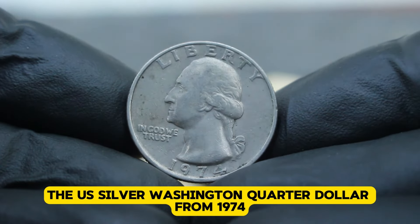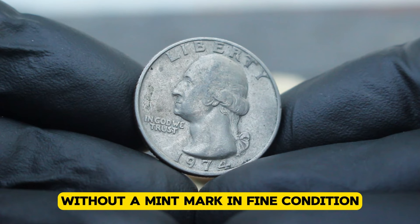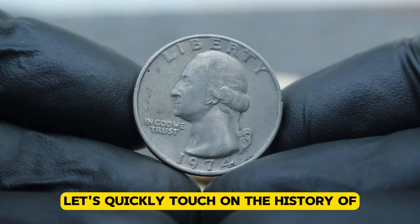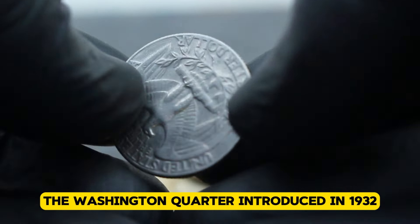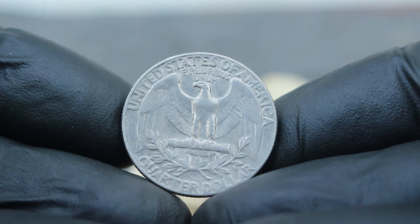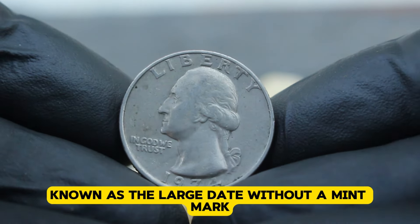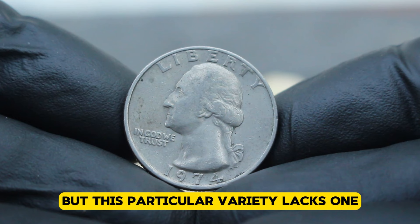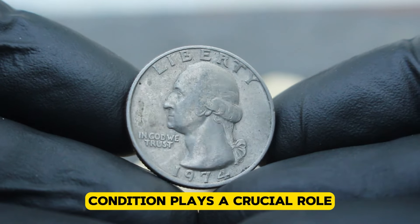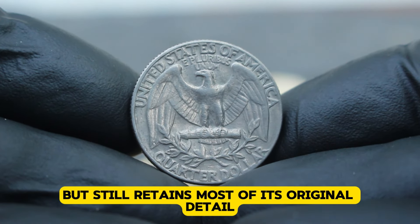Next up, the US silver Washington quarter dollar from 1974. Specifically, we'll be discussing the value of the large date variety without a mint mark in fine condition. The Washington quarter was introduced in 1932 to commemorate George Washington's 200th birthday. The 1974 Washington quarter has a unique variety known as the large date without a mint mark — mint marks typically indicate where a coin was struck, but this particular variety lacks one, making it a bit more intriguing for collectors. When evaluating the value of any coin, condition plays a crucial role. This coin is graded fine, which means it shows moderate to considerable wear but still retains most of its original detail.